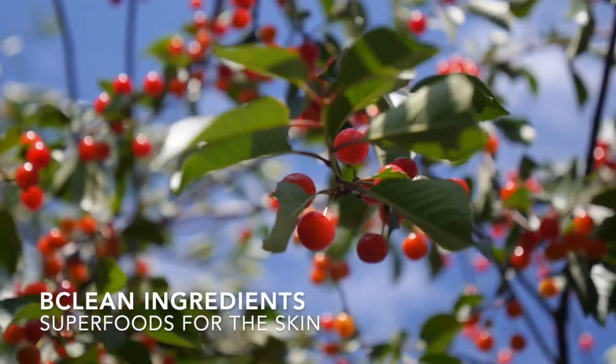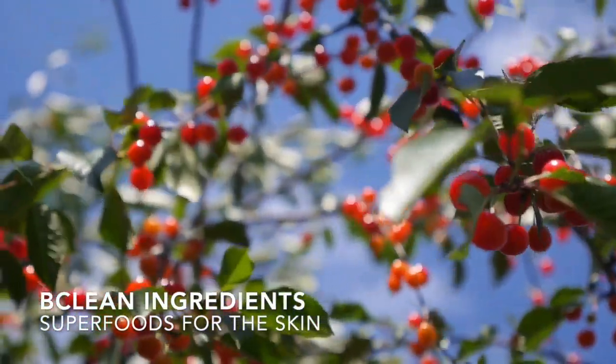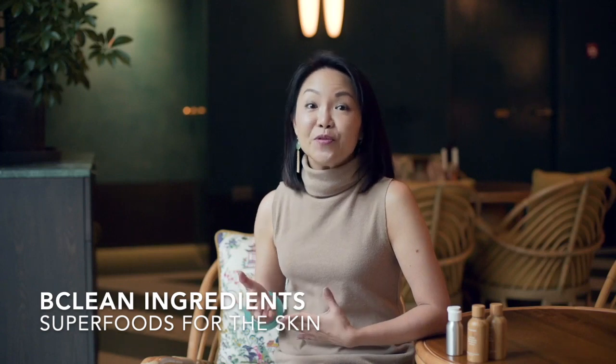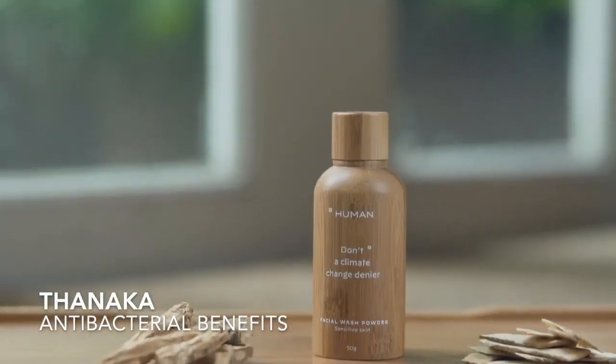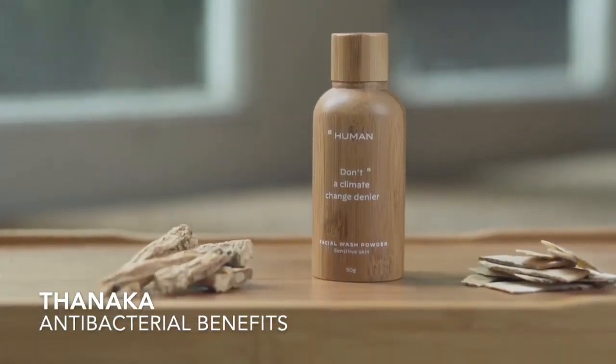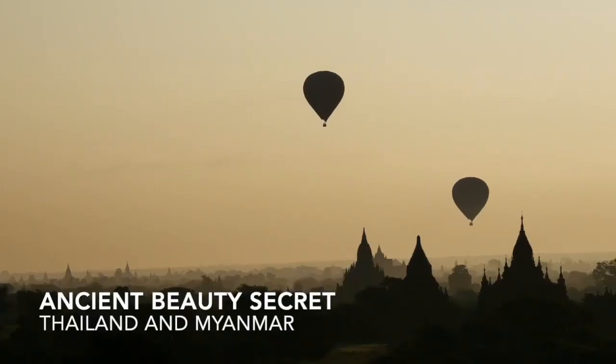The key active ingredient is acerola cherries from the US, a superfood that reduces oxidative stress from environmental free radicals. It also contains Tanaka, which offers antibacterial benefits. Tanaka is an ancient beauty secret from Thailand and Myanmar used for thousands of years.